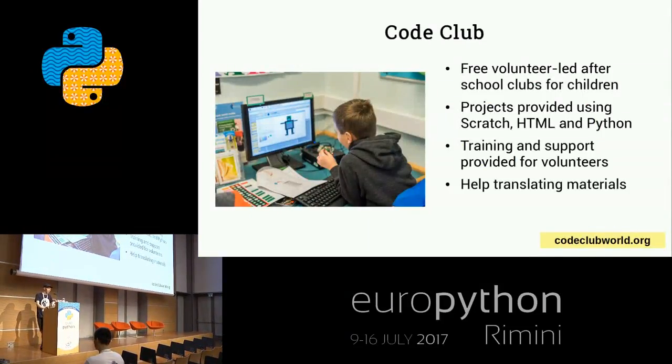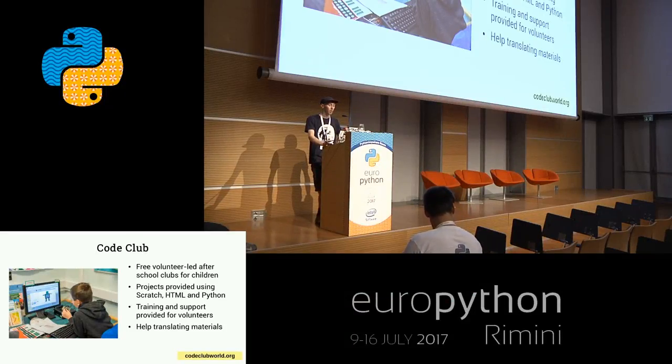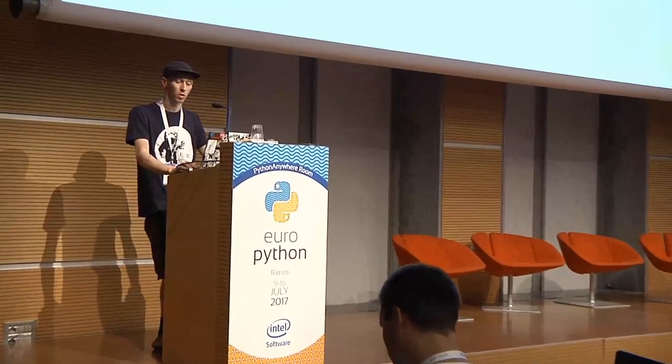Code Club is one of our projects - a really easy way of doing some volunteering that has a big impact on local children. If you have kids in school, you can go along and say you'd like to run a Code Club. Projects are provided so you don't have to write your own materials - they've been created by educators at the Foundation. There's training and support provided. If you just want to help kids write their first lines of code and do some really interesting projects, this is a great way to get involved. There's information on the Code Club World website about initiatives in different countries, and you can also contribute translations to reach more people with the materials.